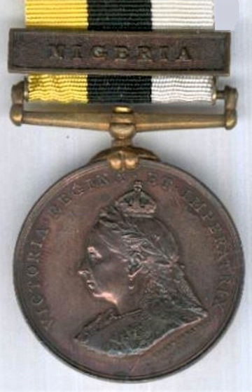Obverse: a left-facing portrait of Queen Victoria, designed by Sir Joseph Boehm, with the inscription 'Victoria Regina et Imperatrix.' Reverse: the arms of the Royal Niger Company — a shield bearing the words 'Pax, Jus, Ars' (Latin for peace, justice, skill), with a trophy of arms and flags behind, all surrounded by a laurel wreath. Silver medals had the name and rank of the recipient impressed or engraved on the rim.